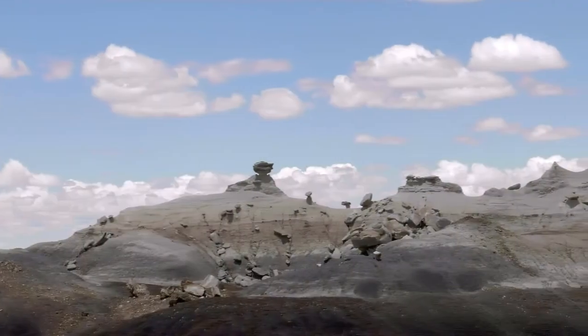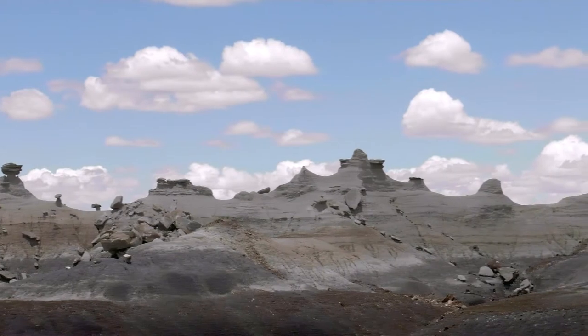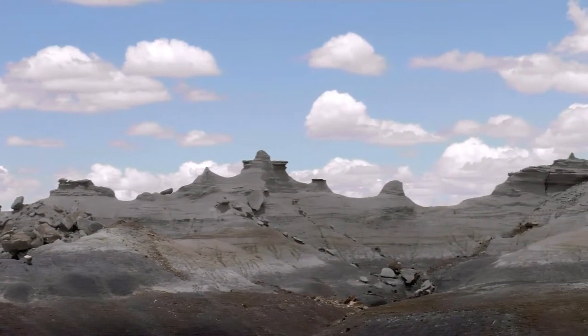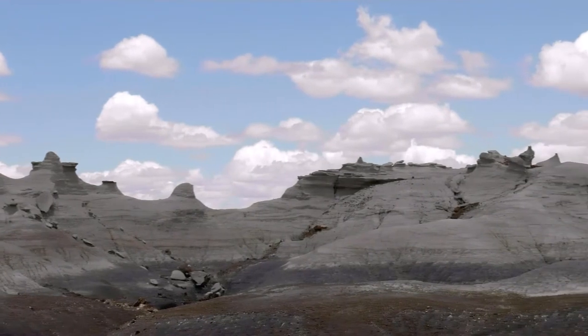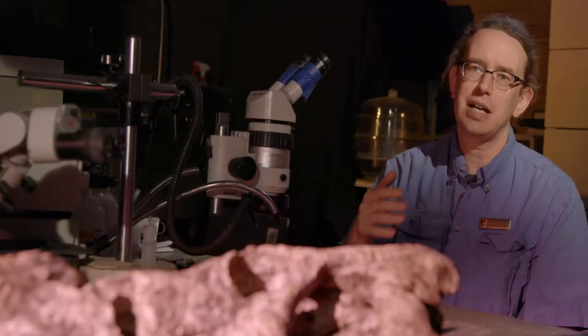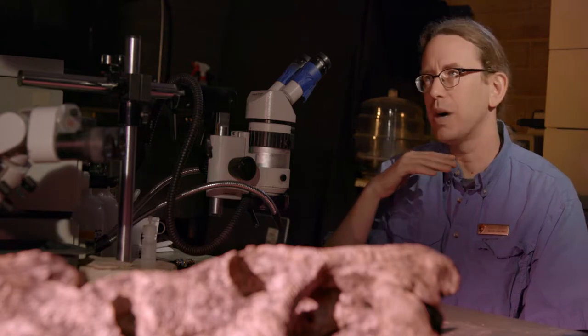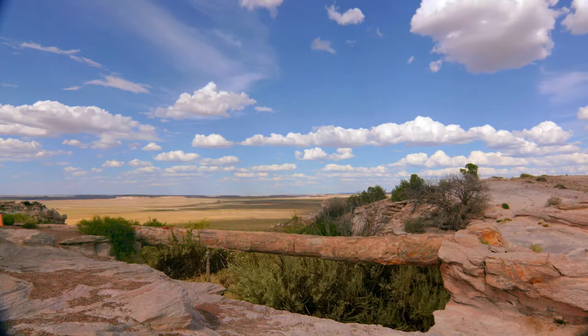There's a lot more here than just petrified wood. There's all these other fossils, there's archaeology, there's biology. Just look at the scenery and it's absolutely incredible out there. The vast expanse of time and the populations of creatures that came and went is almost indescribable.